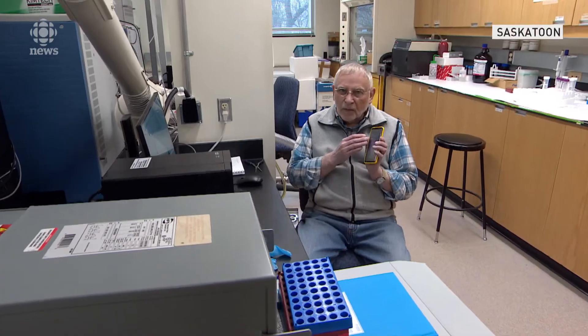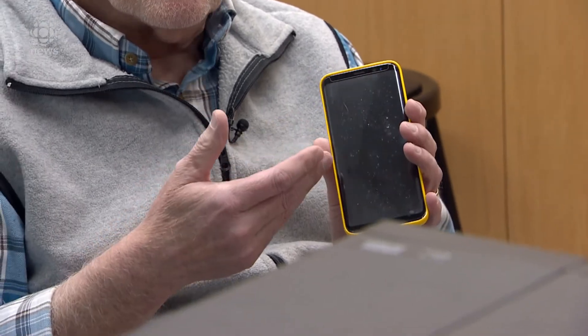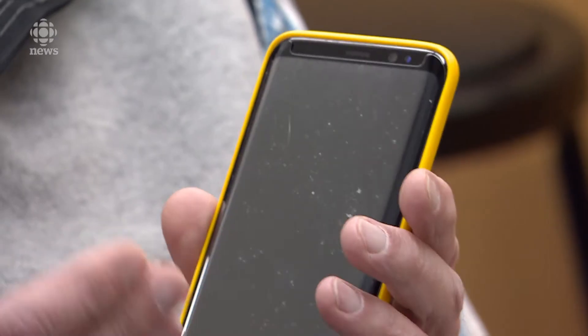What we're studying are the chemicals. University of Saskatchewan Professor John Giese is a world-renowned toxicologist. What we decided to do was just smash up a bunch of cell phones and extract them, then use our technology here in the toxicology center to identify all the chemicals. He identified 360 liquid crystal monomers.